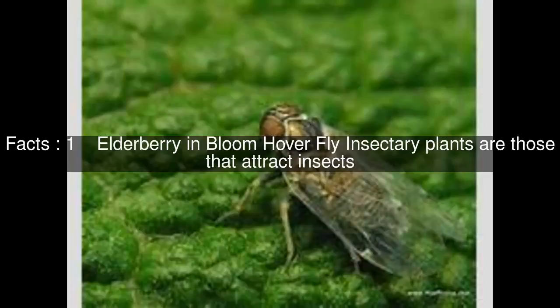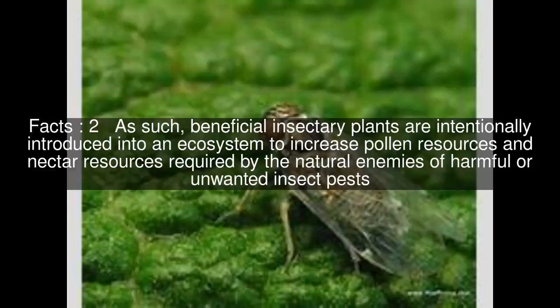Elderberry in bloom, hoverfly. Insectora plants are those that attract insects. As such, beneficial Insectora plants are intentionally introduced into an ecosystem to increase pollen resources and nectar resources required by the natural enemies of harmful or unwanted insect pests.